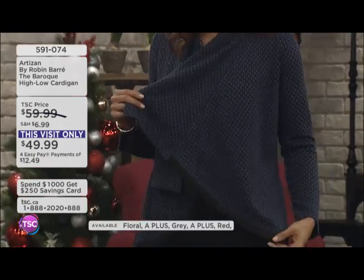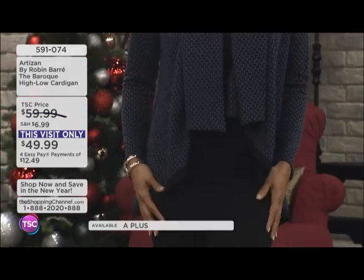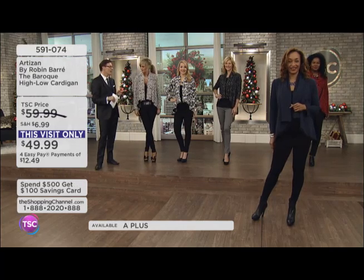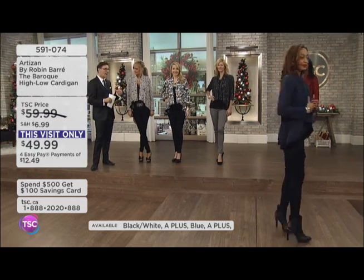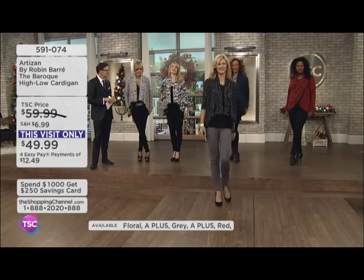The length of it just covers the saddlebag issue, right? Everybody's dealing with something, and if that's your issue, this is going to handle it beautifully. And the fact that you've offered all these beautiful patterns — because patterns do hide a multitude of figure flaws. They really do, they just kind of smooth everything out. Pattern and silhouette.